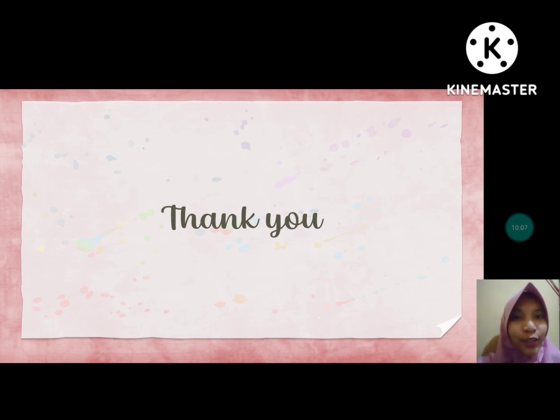That's all from me. Thank you for watching. I'm Intan Ayuningtias. Wassalamualaikum warahmatullahi wabarakatuh.